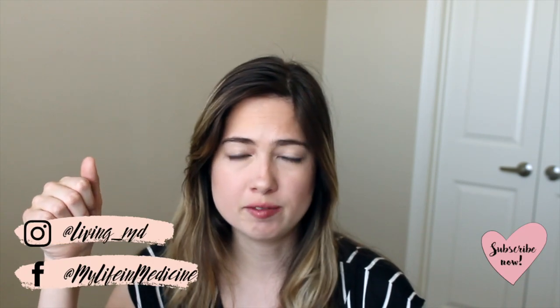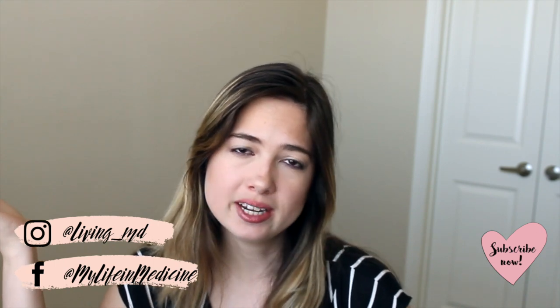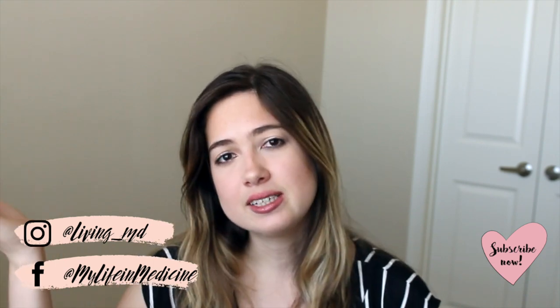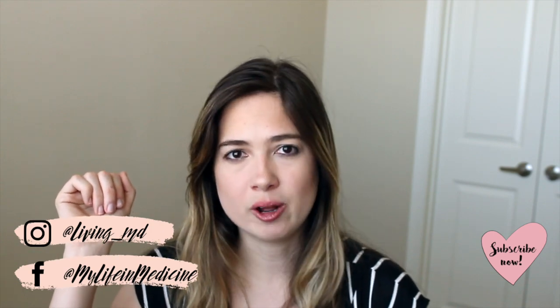Please remember to hit the subscribe button if you haven't already, and follow me on Instagram, Facebook, and social media in general to stay up to date. Hit the notification bell to be notified every time I upload a new video. Let's get started with the haul!